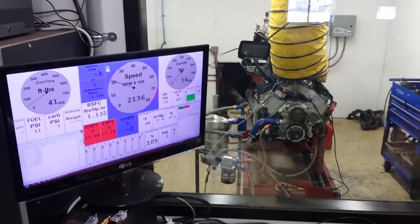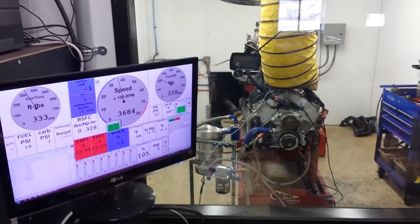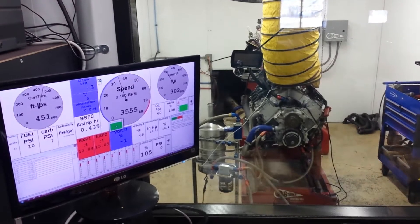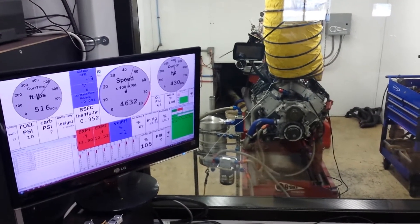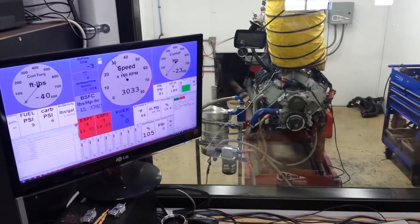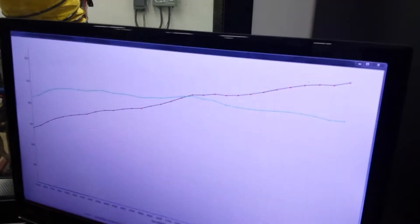So he's going to run it again. I'll get some video of it. But that's pretty amazing. That is unbelievable.